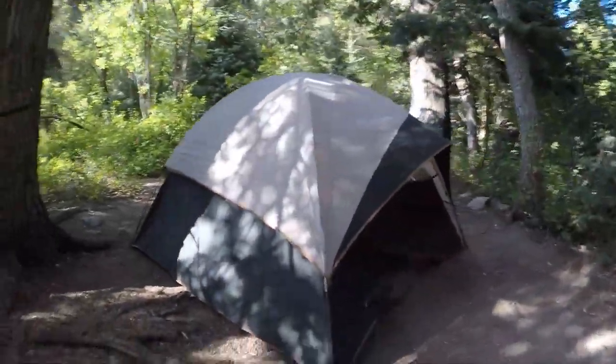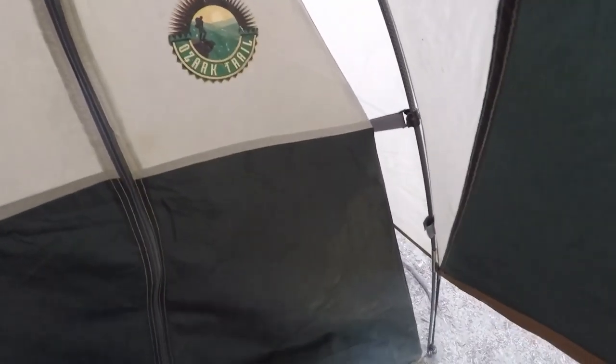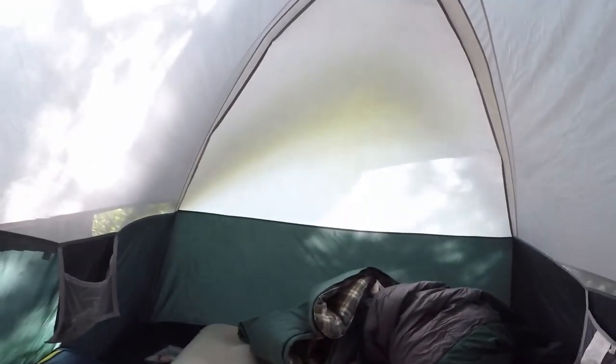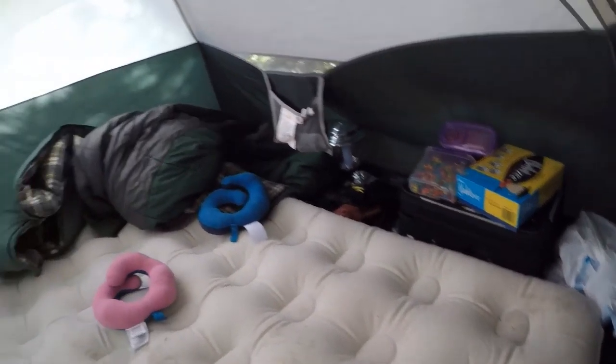Alright, and this is our tent. I'm gonna be sleeping here for the night. There's a little zipper up here that I'm gonna have to get. I'm gonna go inside of here and this is basically pretty much what's inside here.